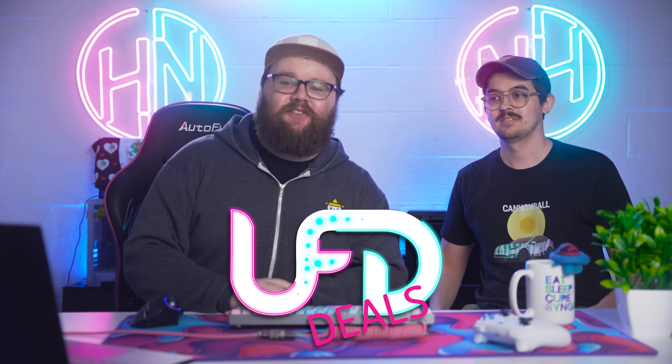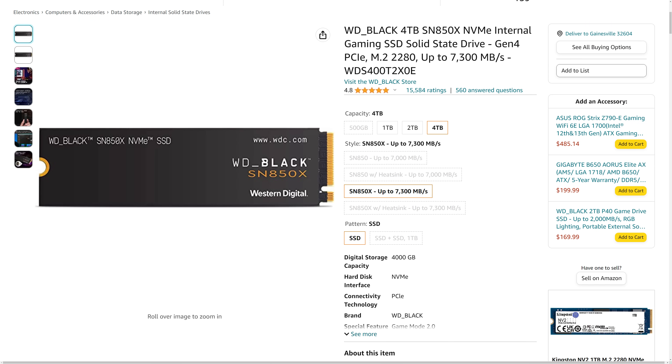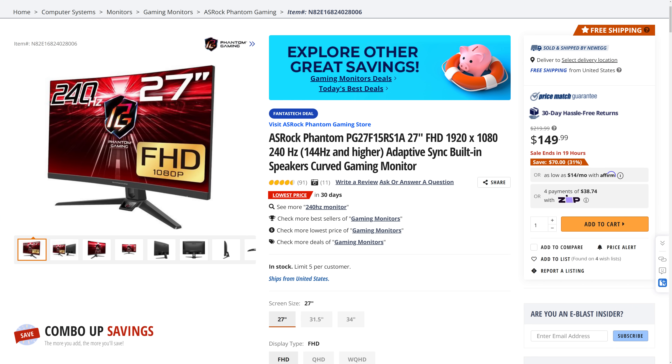Welcome back to UFD Deals, bringing the hottest tech deals on the internet. Today is the first day after Prime Day, so a lot of the Prime Day deals are gone, but we have a couple of leftovers. Starting off with the Western Digital SN850X NVMe M.2 SSD — this gen 4 drive is currently going for only $229.99 for the four-terabyte version. Based on recent price tracking it's down another $70, making it a great buy especially if you're trying to kit out your PS5 or a new build.